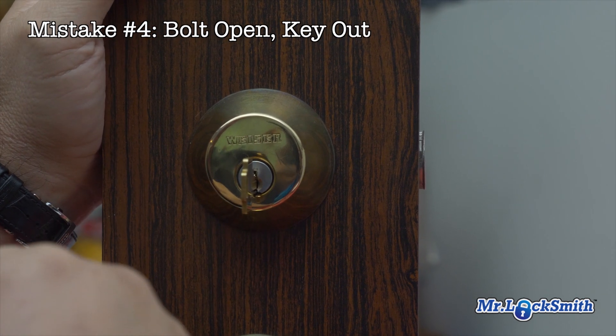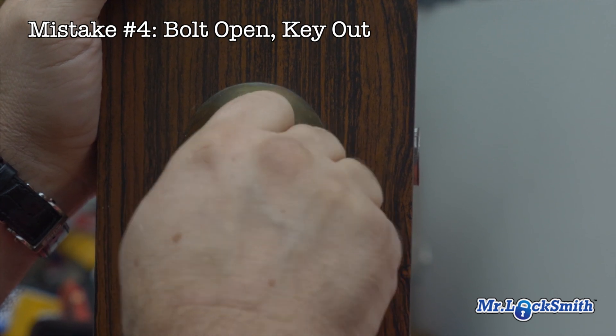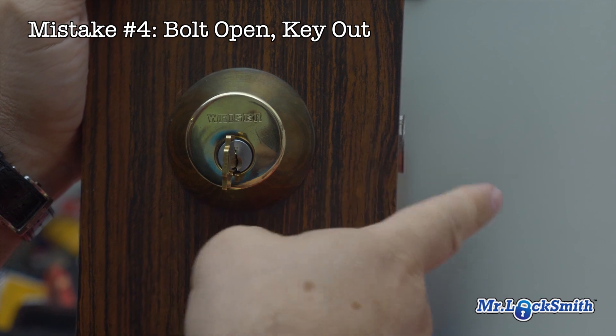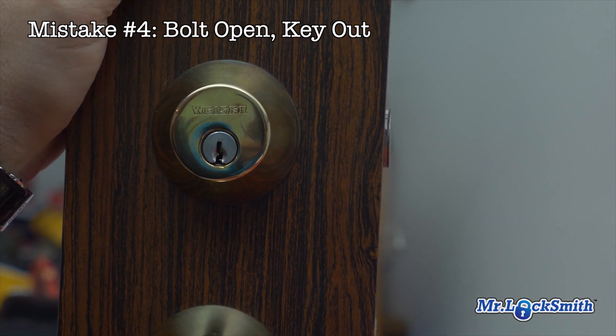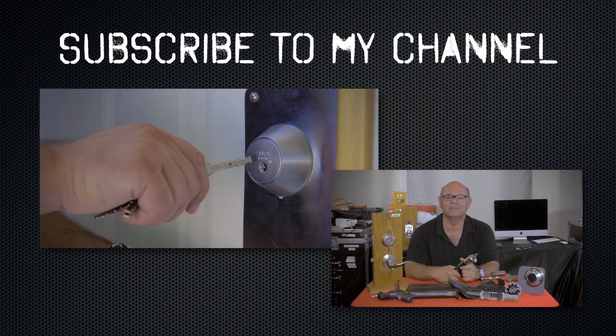And actually, one interesting night call is it's not timed properly. And this can happen with key-in-knob locks as well, but that's another problem. Key out, bolt out — you stop one major problem. I hope you enjoyed watching this video.